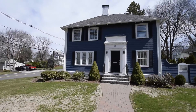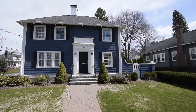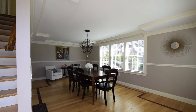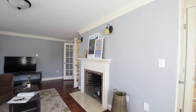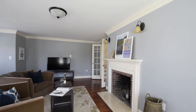Welcome to 35 Dexter Road in Lexington. The elegant formal living and dining rooms greet you as you enter the home. The formal dining room features a tray ceiling and a large picture window. The living room is light-filled with a wood-burning fireplace and French doors.